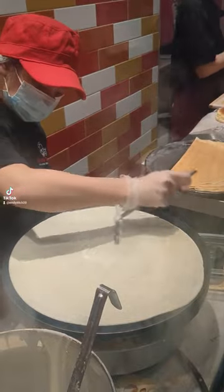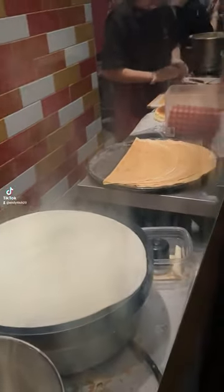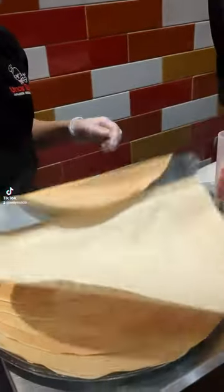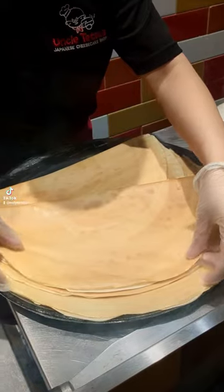This part is so satisfying. She just moves it away and it becomes perfect. After that they then fold it up as you can see in these little half-moon shapes. At this point the batter is cooked and it smells so good.